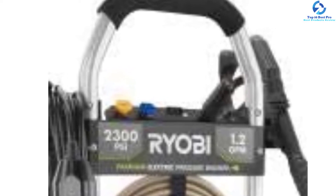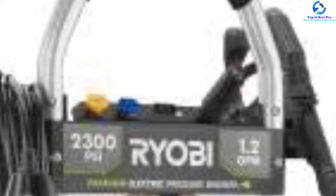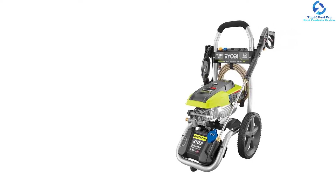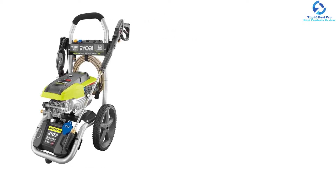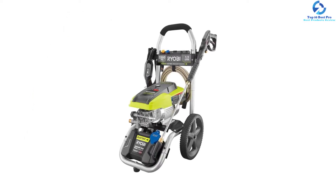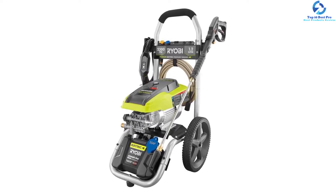With a limited warranty of 3 years, it delivers amazing results for years to come. Generating a pressure of 1.2 GPM, it facilitates efficient and powerful cleaning in residential areas. The 25-feet high pressure hose doesn't leave any scuffs on the job. It also has a professional metal spray wand with quick-connect couplers for easy nozzle changes, and includes onboard accessory storage for user convenience.